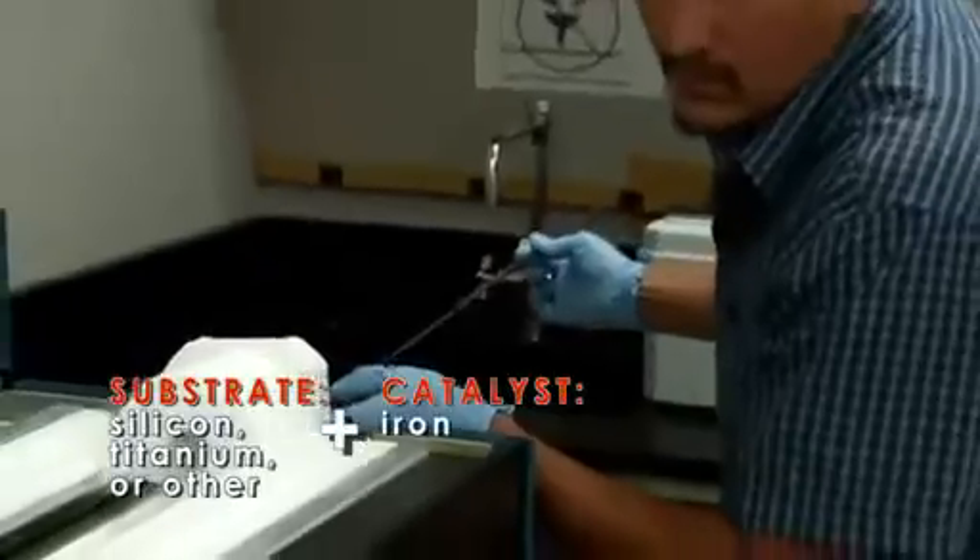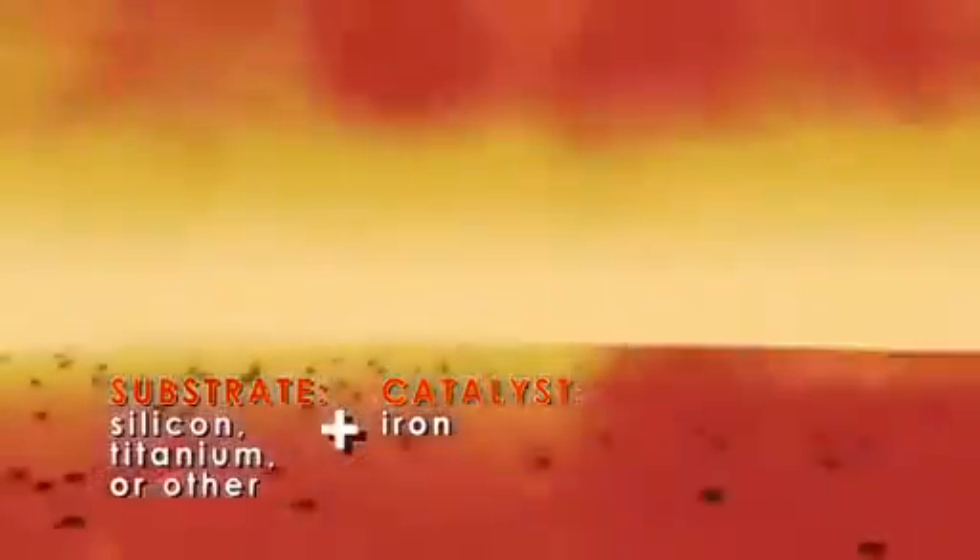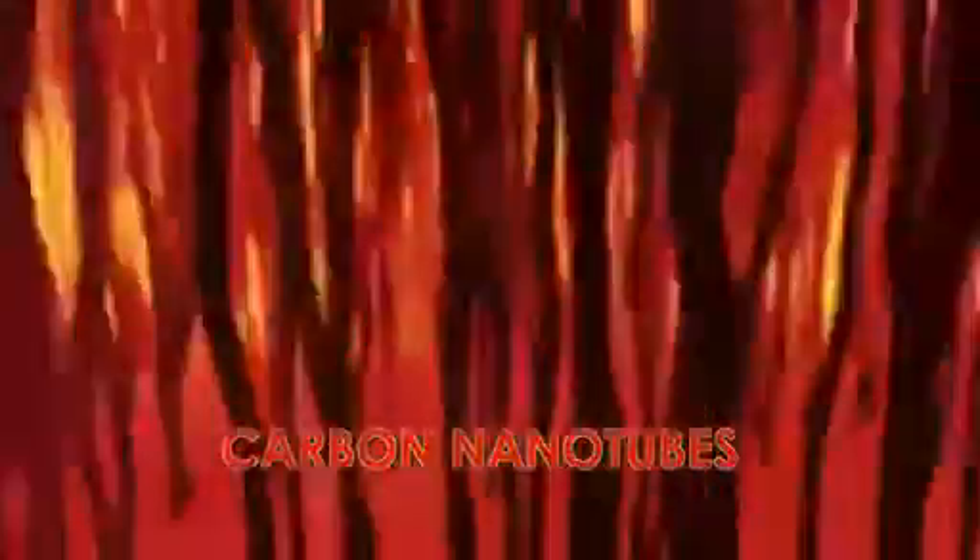You put the substrate in this tube. You heat the tube up to about 750 degrees centigrade, and you flow a gas that has carbon in it. Because of the catalyst layer, you start to assemble these tubes. Carbon takes a very specific form as it grows.